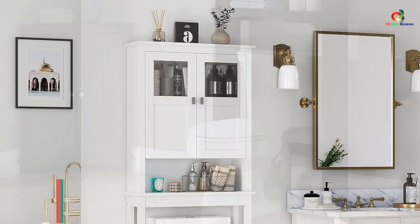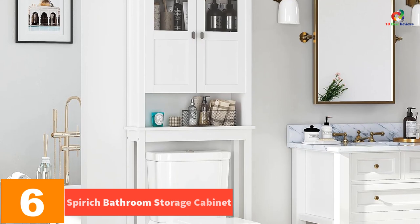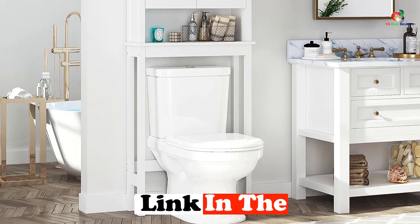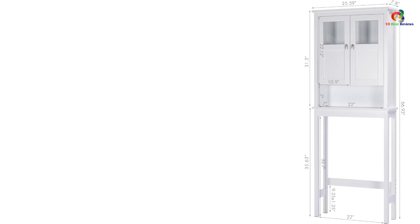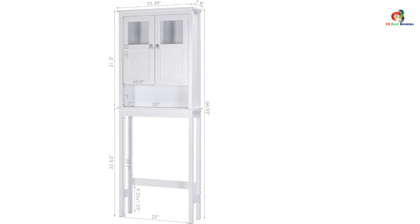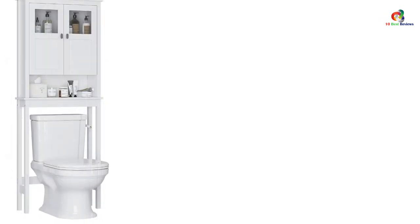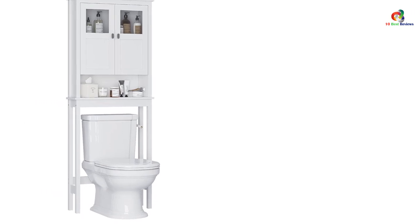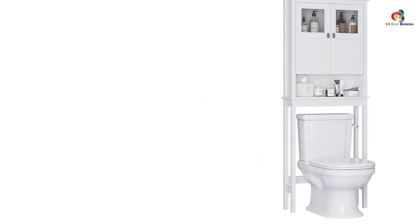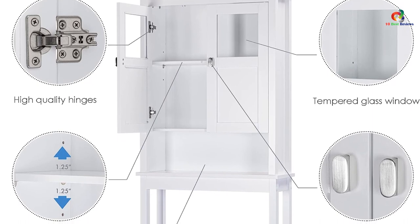At number six, we have the Spirit bathroom storage cabinet. The Spirit bathroom cabinet over toilet is a stylish and practical storage solution made of engineered wood and tempered glass, making it sturdy and durable. The cabinet features an adjustable interior shelf and an additional open shelf, offering flexible storage options. With its modern white design, it will complement any room style. It is easy to assemble with the provided instruction manual and labeled parts. Measuring 25.59 inches W x 7.8 inches D x 66.93 inches H, it comes with an anti-toppling fitting for added security.